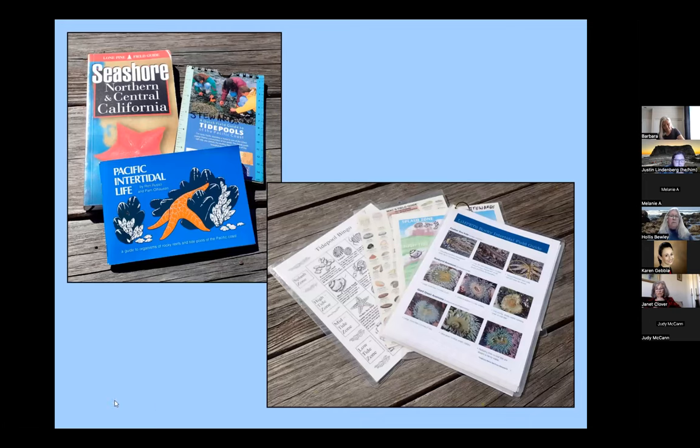We also have a couple of field guides. My favorite is the Seashore Northern and Central California — it's water resistant, color coded on the back, unfortunately out of print, so we've rounded up whatever we can find, one in each pack. If you're interested, you can find them online. Pacific Intertidal Life is a little handbook that fits in your pocket — black and white drawings, but really amazingly helpful and comprehensive for our area. The drawings are quite good and the text is wonderful. If you'd like a copy, you can get them online for $5.